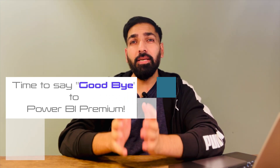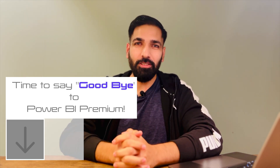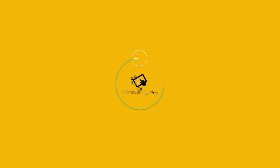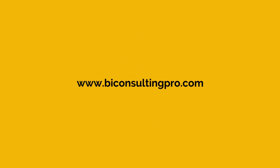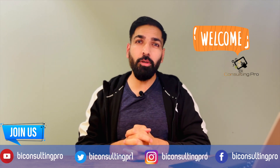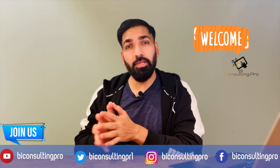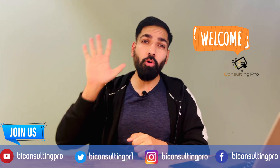Microsoft Power BI Premium comes with lots of advanced analytics features, but it also comes at a cost. Do you really need Microsoft Power BI Premium? My name is Ajay Kumar, and in this video we will try to figure out whether you really need Microsoft Power BI Premium or you can work without it. I'm going to tell you the top five reasons that you should say goodbye to Microsoft Power BI Premium.